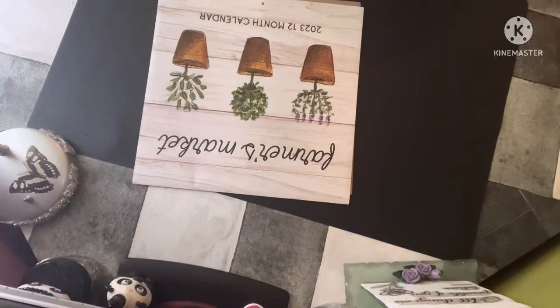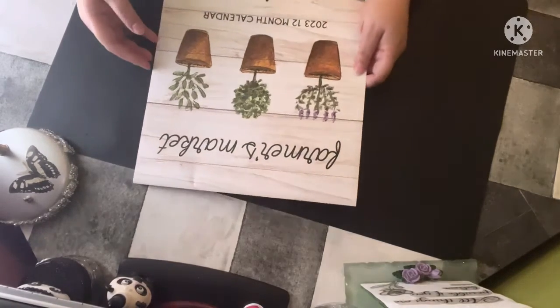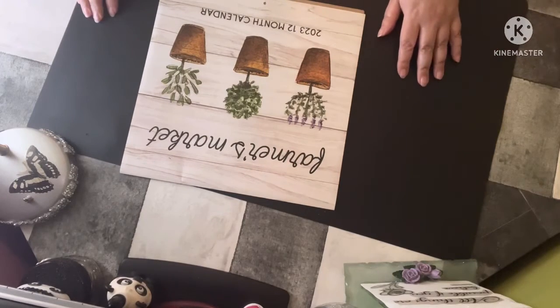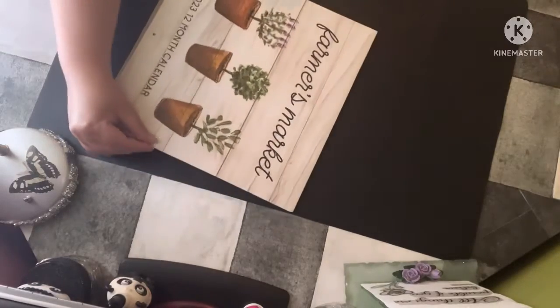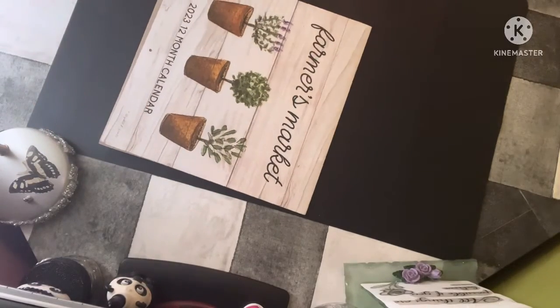Hello, this is Beautiful Blessings. I will do this video page by page — the calendar from Dollar Tree, one of the 2023 ones. I hope you like what you see. If you haven't subscribed, subscribe to my channel — you're more than welcome to do so. Thank you so much for your support and your thumbs up, I really appreciate that. This is the Farmers Market 2023 12-month calendar from Dollar Tree.